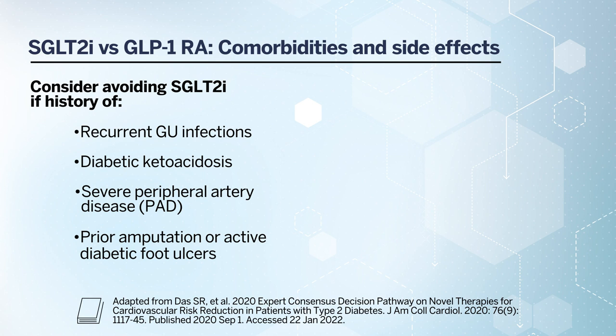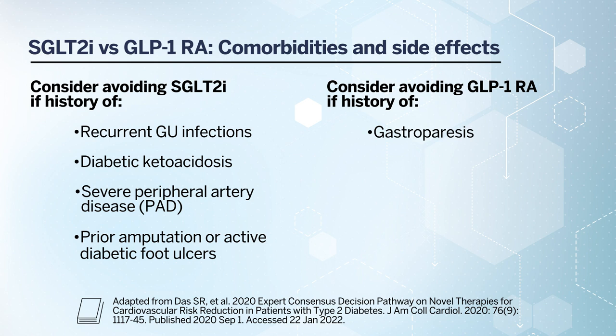When thinking about GLP-1 receptor agonist use, consider avoiding GLP-1 receptor agonists if a patient has had a history of gastroparesis or delayed gastric emptying, as GLP-1 receptor agonists actually slow gastric emptying and can worsen symptoms of gastroparesis. In patients with a history of active gallbladder disease, also be cautious, as GLP-1 receptor agonists have been associated with a higher risk of gallstones and adverse gallstone-related events, including cholecystitis.